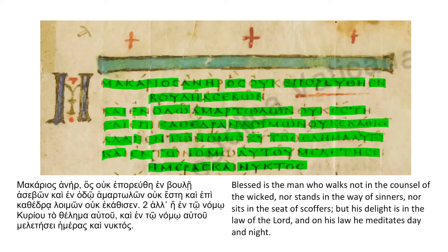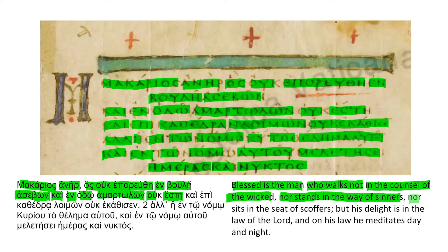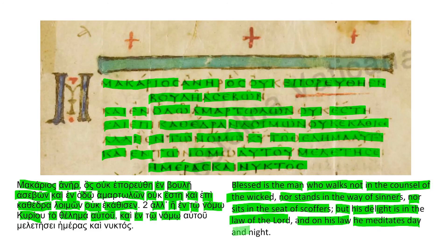And now for the translation. "Blessed is the man" — makarios aner — "who walks not" — has uc ephoru the — "in the counsel of the wicked" — en bule a sebon — "nor stands in the way of sinners" — kai en hado hamartalon uc este — "nor sits in the seat of scoffers" — kai epi kathedra loimon uc ecatisen. "But his delight is in the law of the Lord" — al een to nomo curiu, to thelema autu — "and on his law" — kai en to nomo — "he meditates day and night" — autu, mele te se, hemeras, kai nuctas.